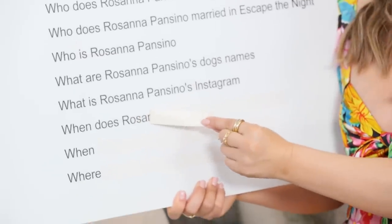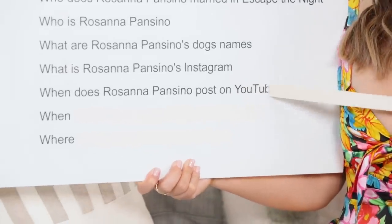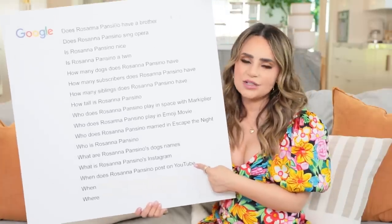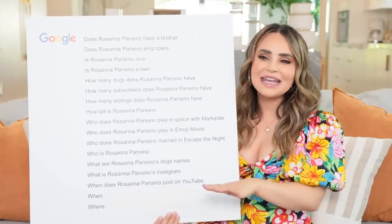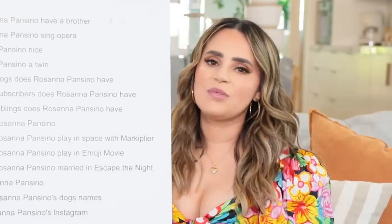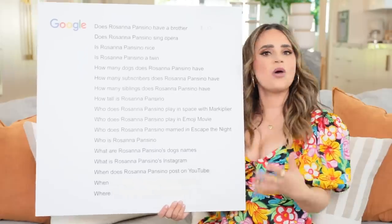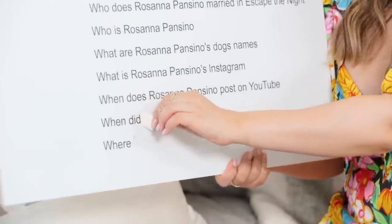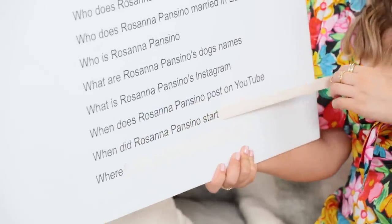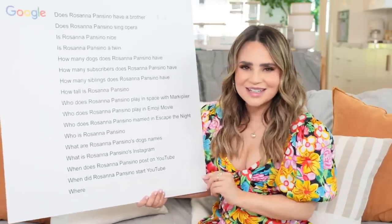This is a when question. When does Rosanna Pansino post on YouTube? I used to post every Tuesday and now I post on Saturdays. Fun fact - I have never missed an upload since the beginning of when I started YouTube. I've also been having fun posting Shorts - a main channel video every Saturday plus a fun little short. When did Rosanna Pansino start YouTube? My very first video was posted in 2011.